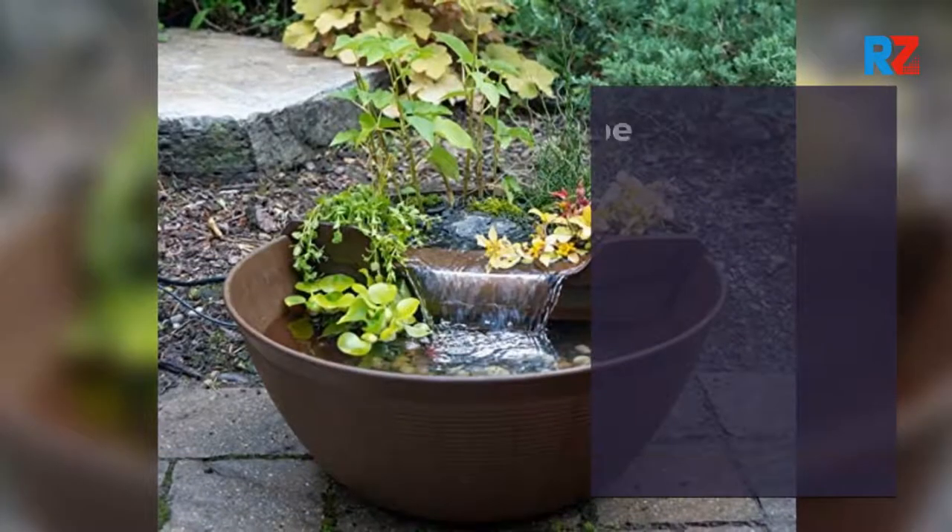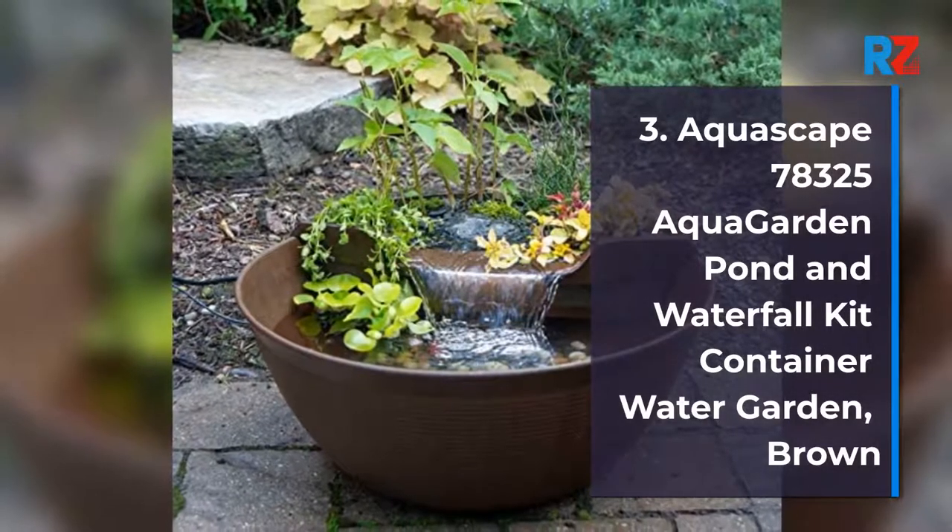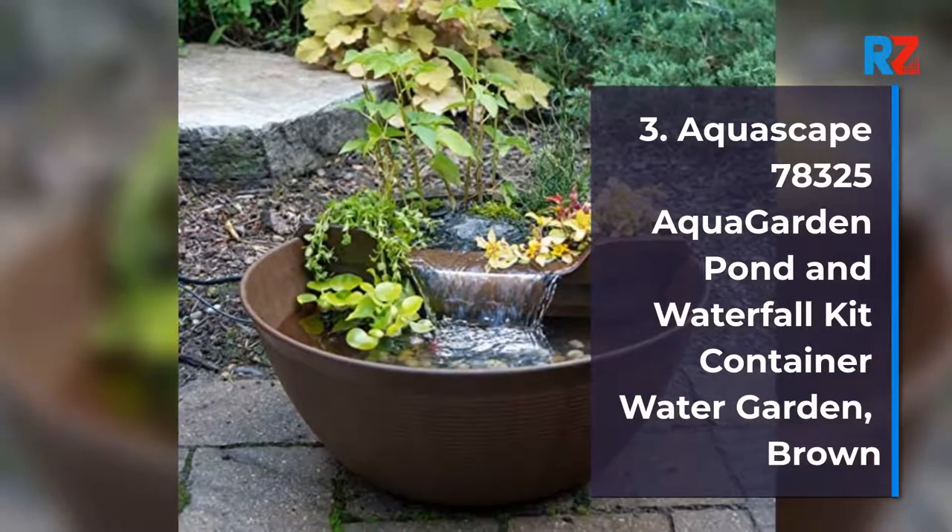3. Aquascape 78325 Aquagarden Pond and Waterfall Kit Container Water Garden, Brown.